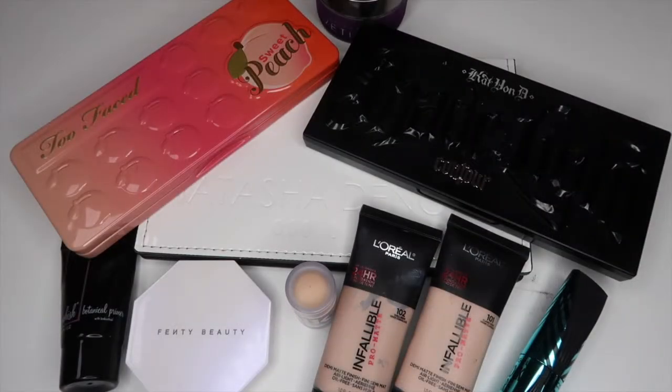That is everything I'm moving into my everyday makeup drawer for the month of February. Don't forget to give this video a thumbs up if you like it, subscribe before you head out, and I hope I'll see you in one of my next videos. Bye!